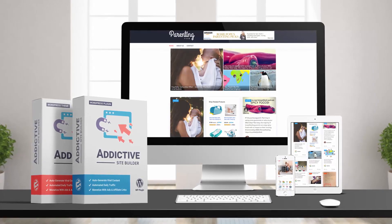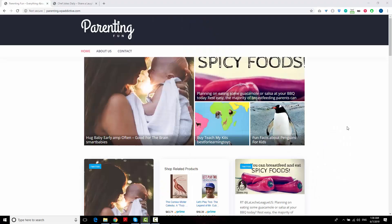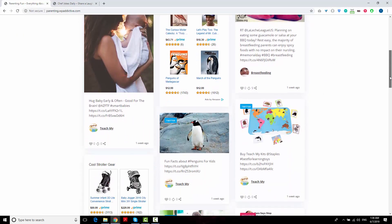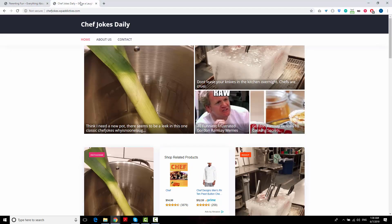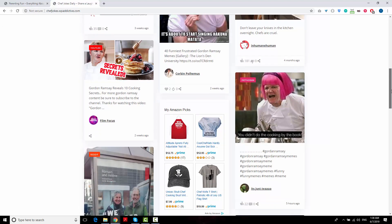First, let me show you a couple of examples of what the end result looks like. Here I have a website in the parenting niche focused on babies, moms and all things related to parenting. And here's another example of a site that caters to people who work in the restaurant industry — chefs, cooks, etc.